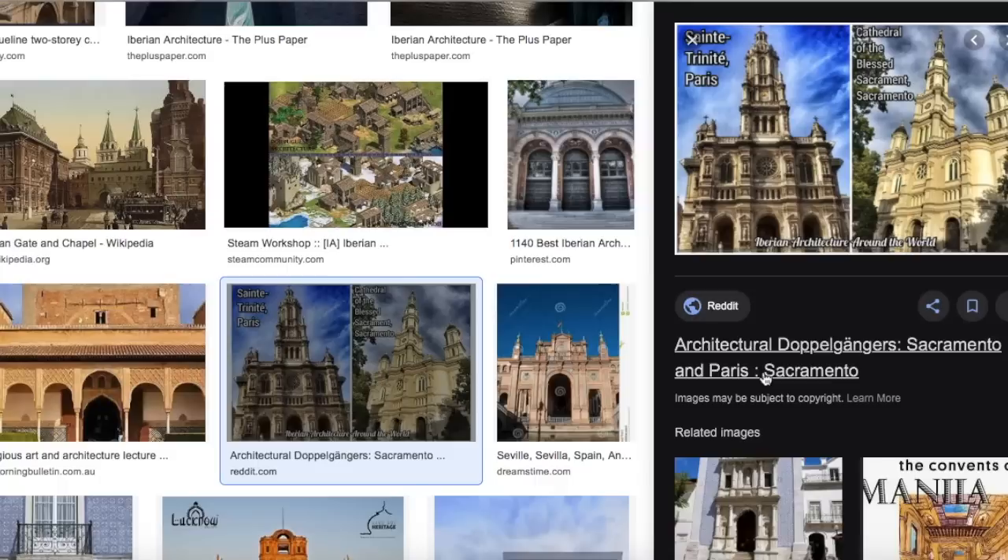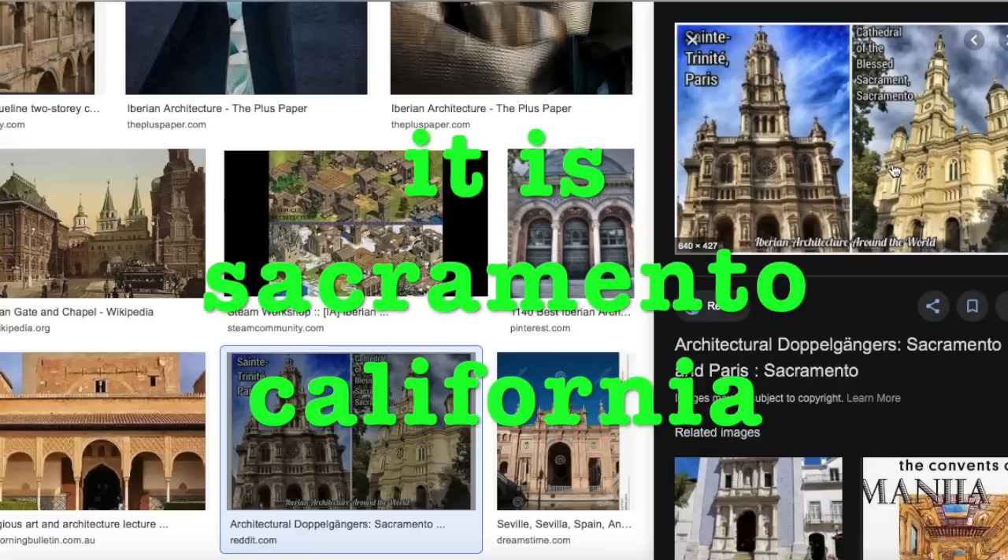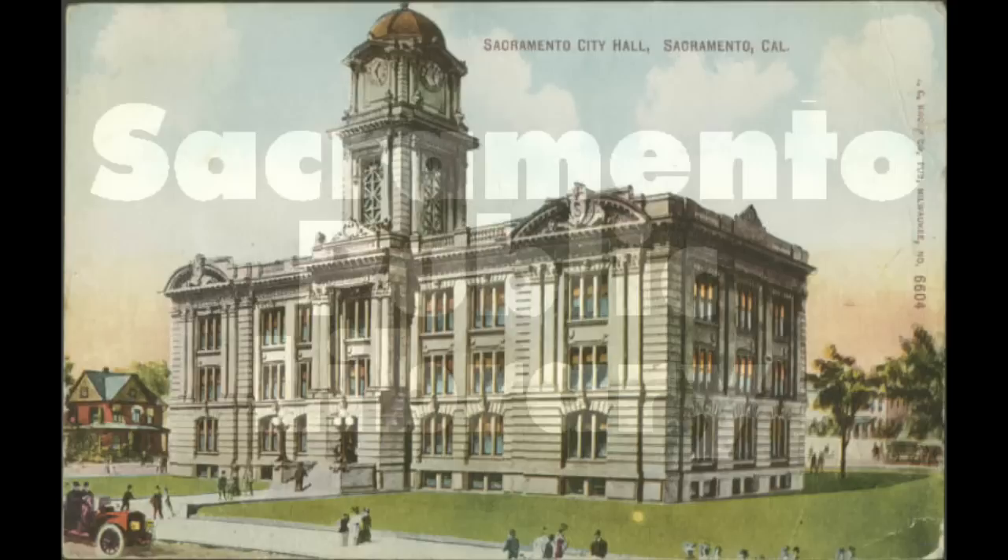Here is a really interesting comparison of a building in Paris and one in Sacramento, California. But as we've discovered in all of our explorations, it would not be so unusual to find such buildings in Sacramento.